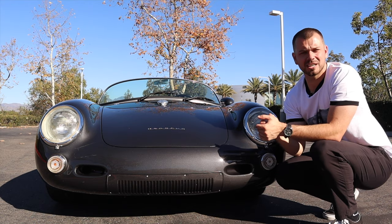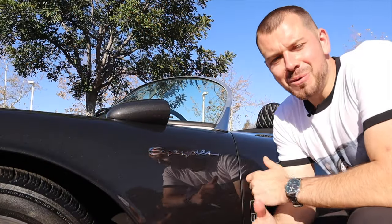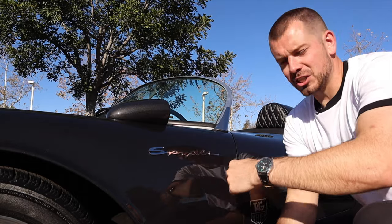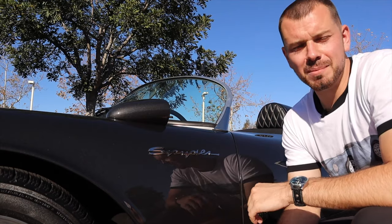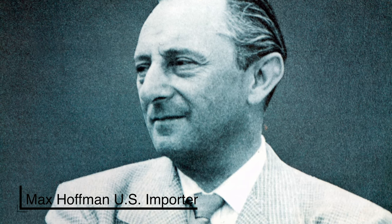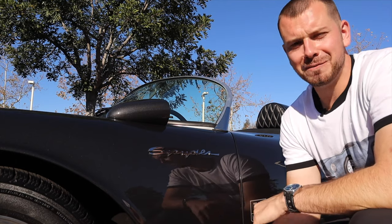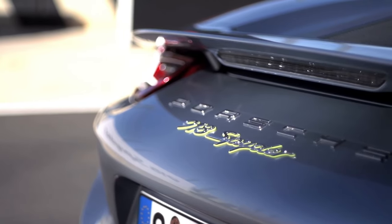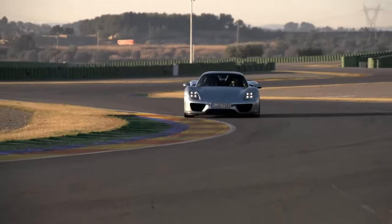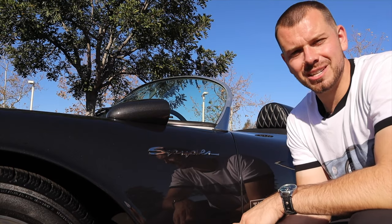Let's hop to the side and talk about some differences between the replica and the real thing. Starting with this really cool Spyder script — where did it come from? It was a suggestion from the U.S. importer at the time, Max Hoffman. He thought the car would be more desirable with a name associated with it instead of just 550 or 1500 RS. So he said, let's call it the Spyder. We're still using the Spyder name today with the 918 Spyder, 718 Spyder, and the Boxster Spyder.